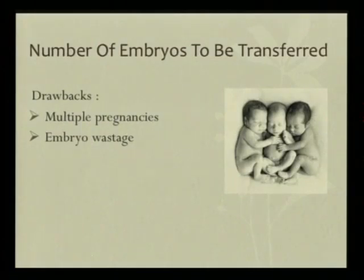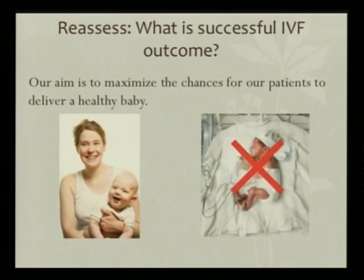We need to be aware of the drawbacks of transferring multiple embryos at a time. The number one drawback is, of course, multiple pregnancy. But we also have to remember that when we transfer more embryos, we are also wasting embryos. I think we all need to reassess what we call a successful IVF outcome. Triplet babies who spend months in the NICU and who might end up with lifelong complications is no longer considered a successful IVF outcome.